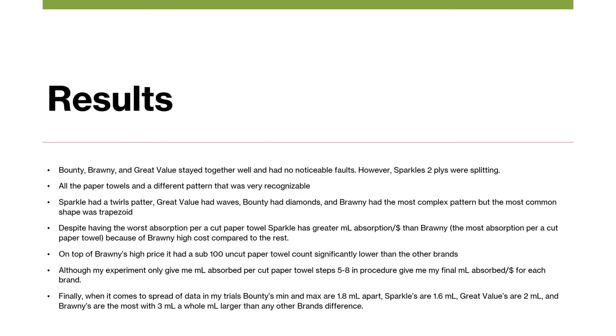During my experiment, I noticed that Bounty, Brawny, and Great Value stayed together very well and had no noticeable faults in the adhesive that connects the two plies. However, Sparkle's two plies were splitting heavily. Also, all the paper towel brands used a different pattern: Sparkle had a twirls pattern, Great Value had kind of waves, Bounty had diamonds, and Brawny had the most complex pattern, but the most common shape was a trapezoid.